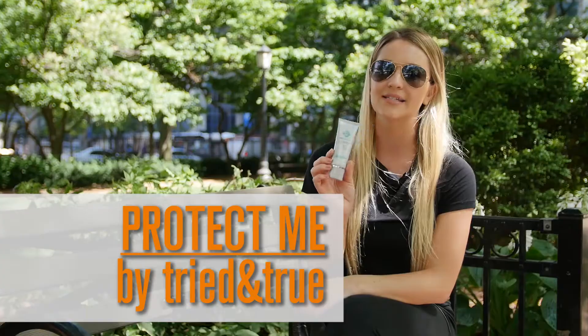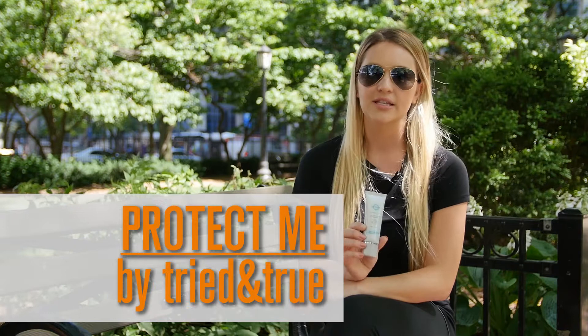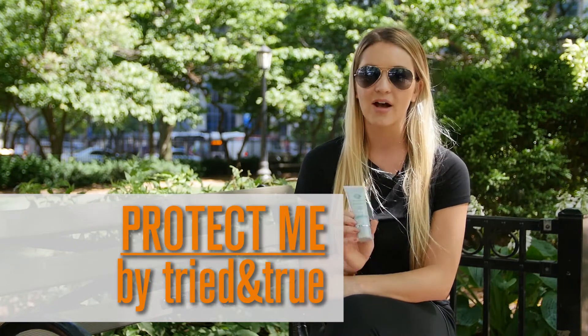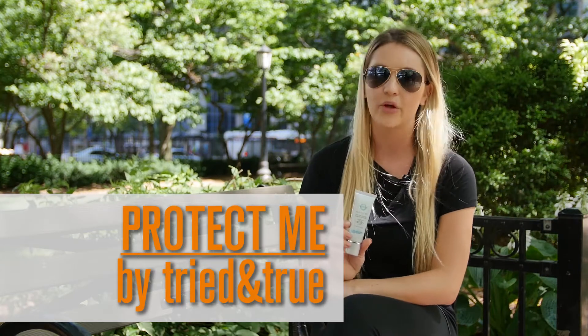One of my favorite sunscreens is Protect Me by Tried and True. It's a tinted physical sunscreen that has universal pigmentation technology that adjusts to all skin types. I also love that it has green tea antioxidants and it helps my skin glow whether I'm at work or on the beach.